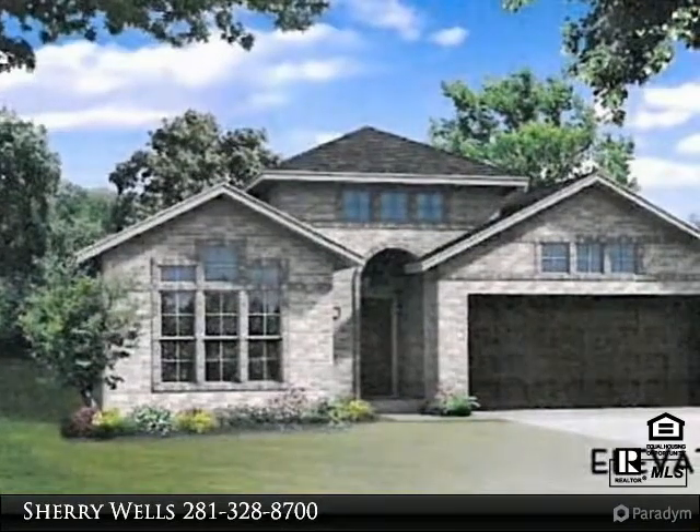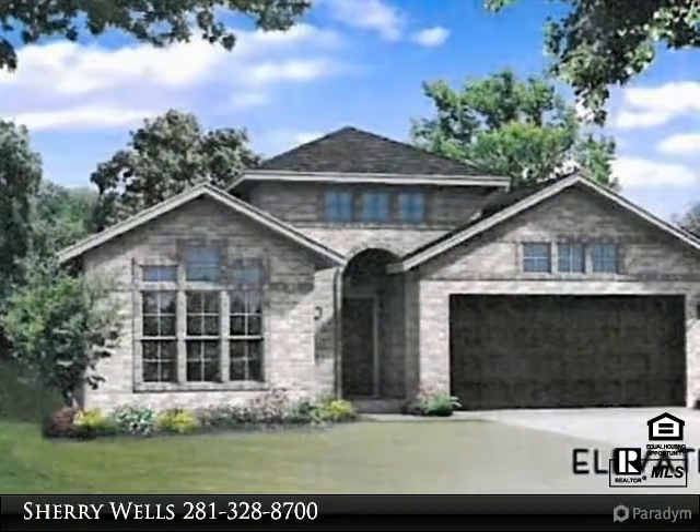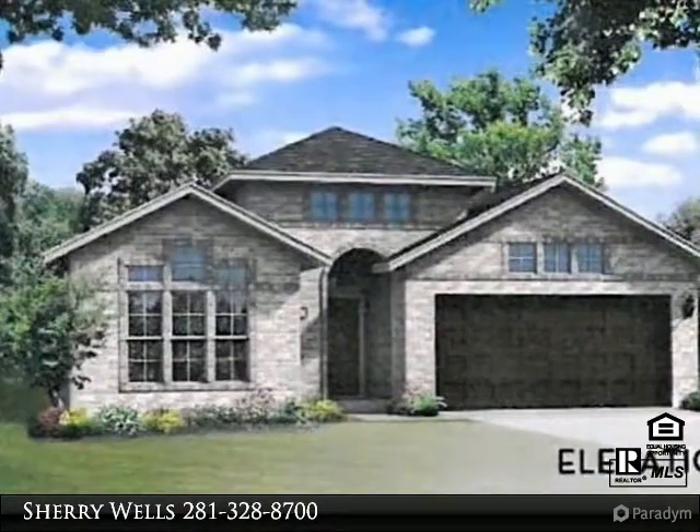New construction with three bedrooms and two baths, 1,801 square feet, open concept with a covered patio, wood floors and granite countertops.